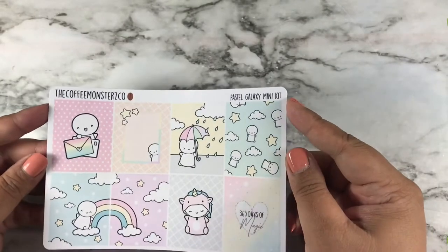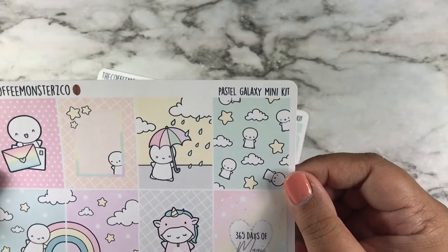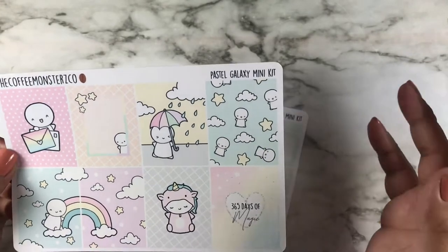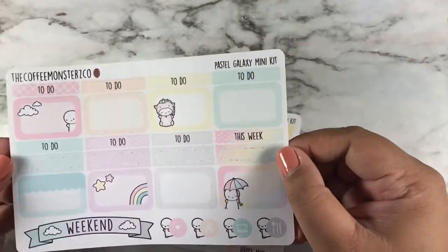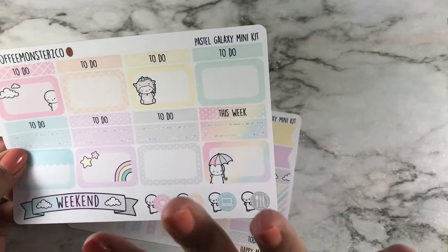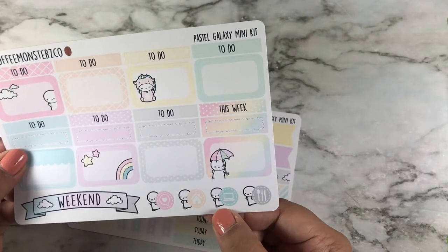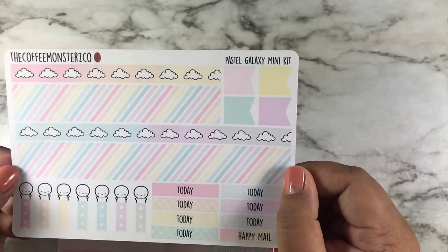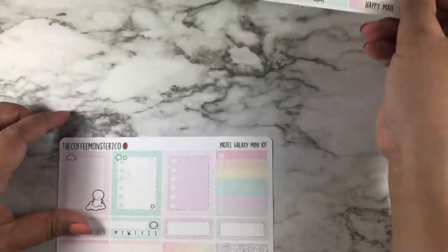This is the pastel galaxy mini kit and I really like this one too. I like any pastel rainbow colors and it's just so cute, so I had to get it. Here are the half boxes, quarter boxes, headers, and weekend banners. Oh look at these icons — I've never seen that before! And here is the bottom washi along with some flag banners, checklists, and headers — very, very cute.